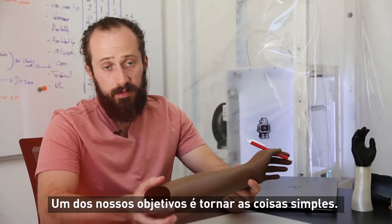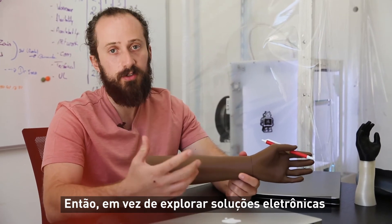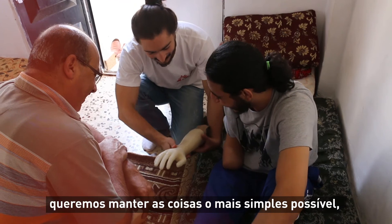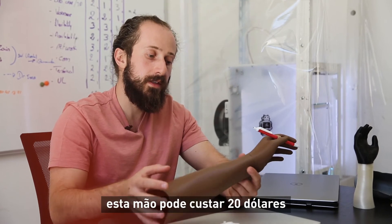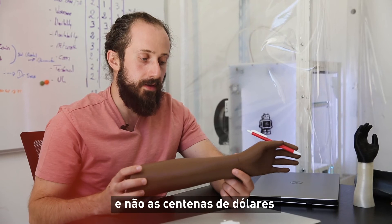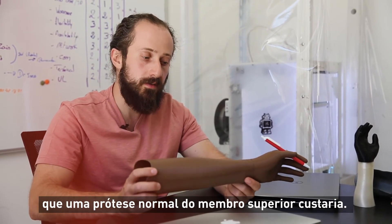One of our goals is to keep things simple — rather than exploring electronic or very complicated solutions, we want to keep things as simple as possible but also durable. This is a cost-effective solution. This hand right here can cost you $20, rather than the hundreds of dollars a normal upper limb prosthesis would cost.